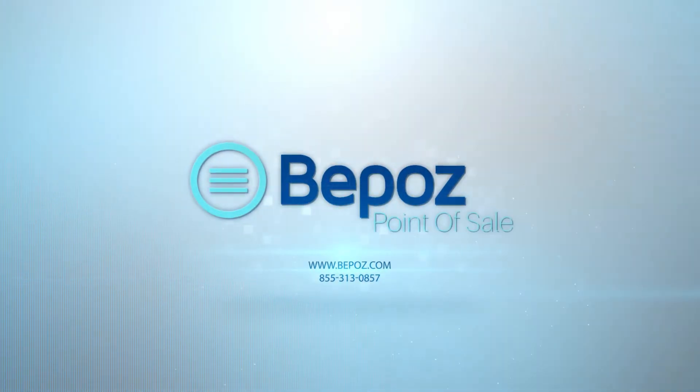Hello, this is Tim and I'm here to tell you about BPOS point-of-sale for hospitals. If you have one location or many locations, BPOS can help you centrally manage your operations for cafeterias and gift shops. There are many other things that BPOS adds to this.